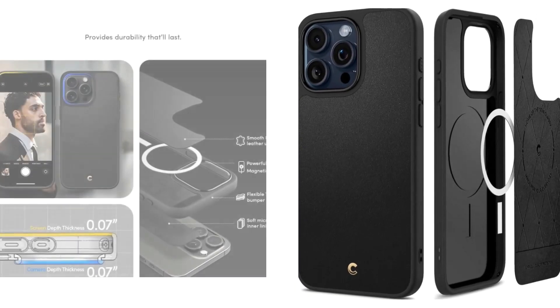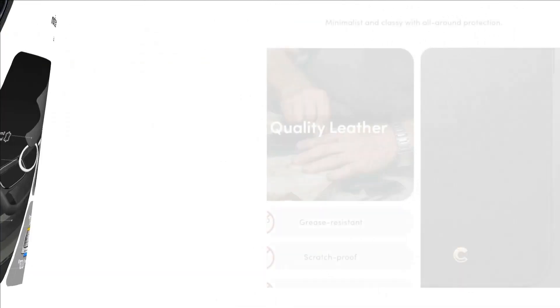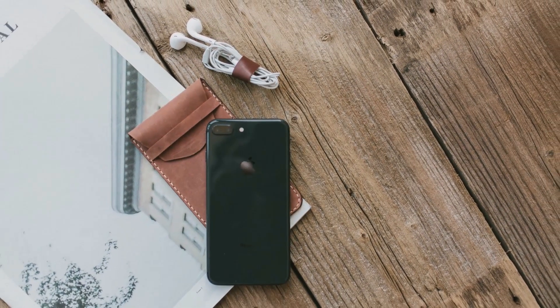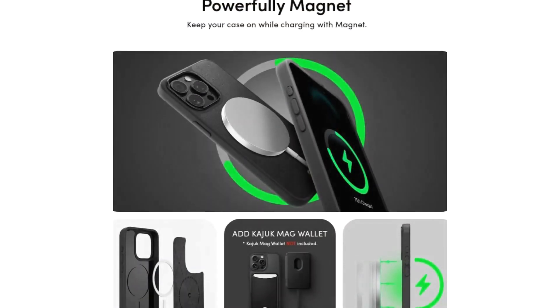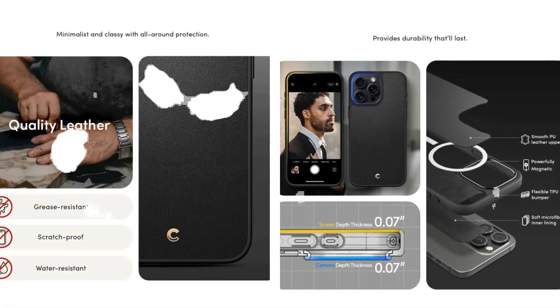Built-in magnet, a soft suede-like lining and recycled TPU bumpers. Includes a built-in magnet that secures and aligns your device with MagSafe chargers and accessories. Includes holes on the side of the case along with a free phone strap — attach your favorite phone charms and accessories for greater personalization. Cereal Kadoop Mag case, compatible with iPhone 15 Pro Max 2023.